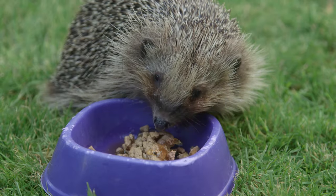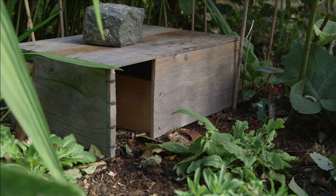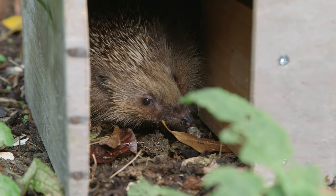Avoid fish and anything in gravy, and never leave out bread and milk as this can dehydrate hedgehogs. Ideally use a feeding station which will prevent cats from getting in and taking the food. Don't forget to leave a dish of water out as well.